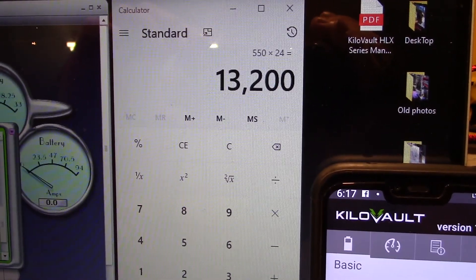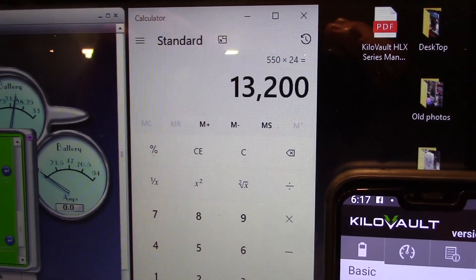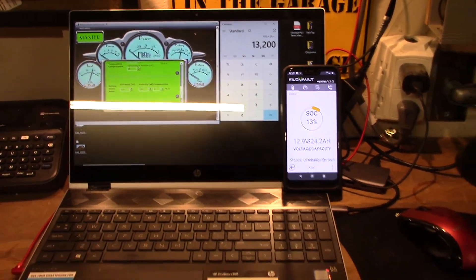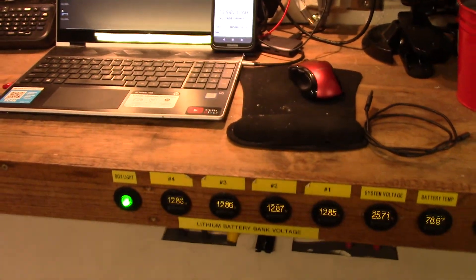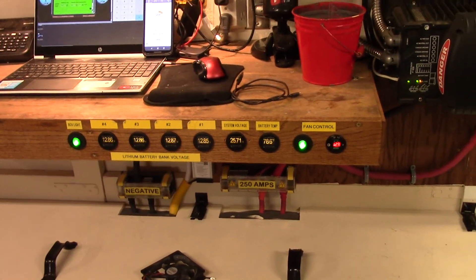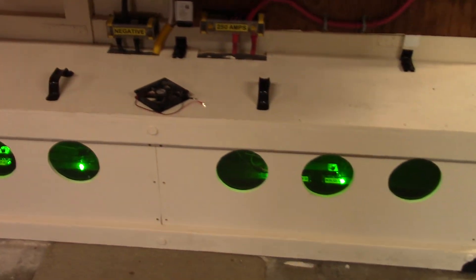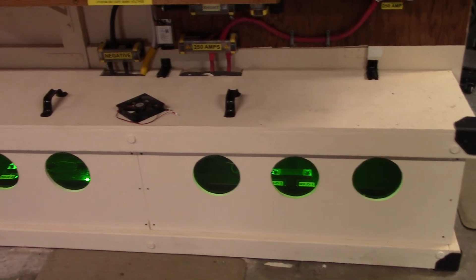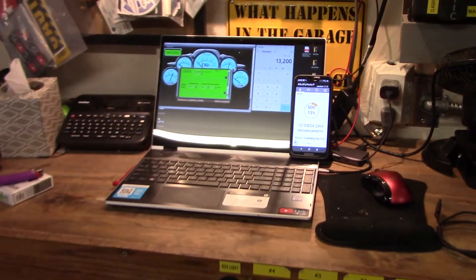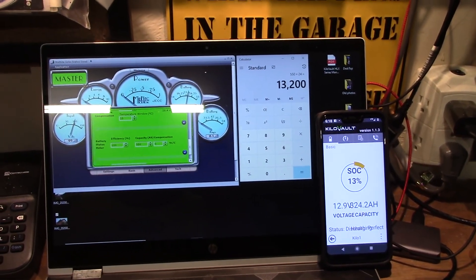I don't think it's any less, just based on the way I run them — that's about what I'm pulling off these batteries when discharging, and I'm not even taking them all the way down either. Just for cycle life, probably about 10 maybe 11 kilowatt hours is what I'm pulling off this battery bank. I could probably take them down a little more.